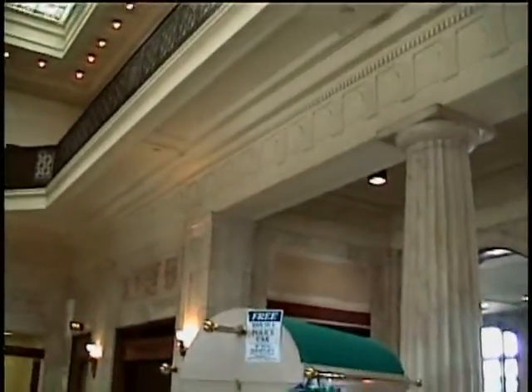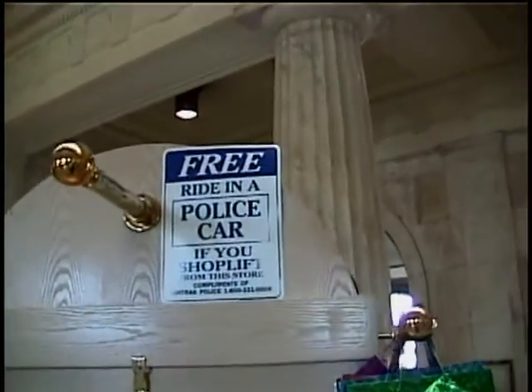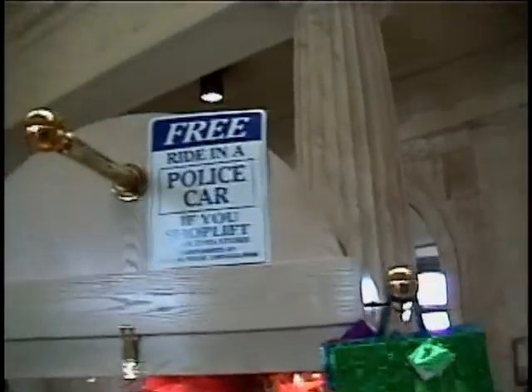And I like this one — this little sign over here. It says you get a free ride in a police car if you shoplift. We'll see you in Washington, D.C. Bye.